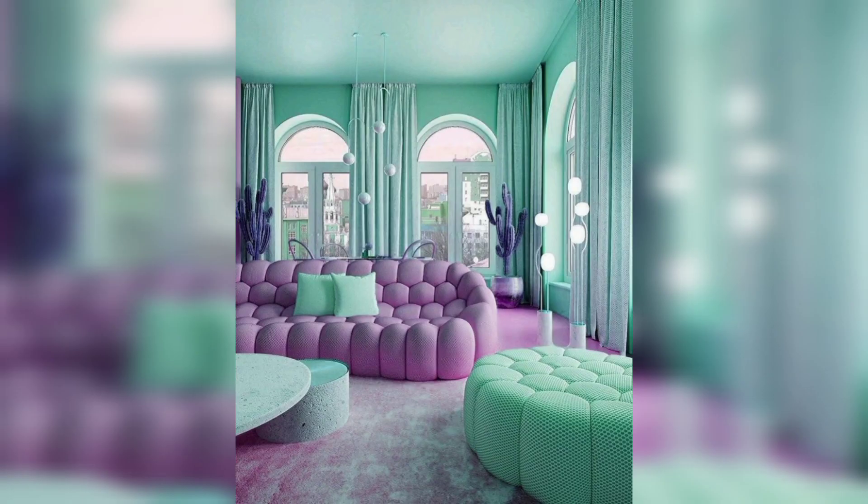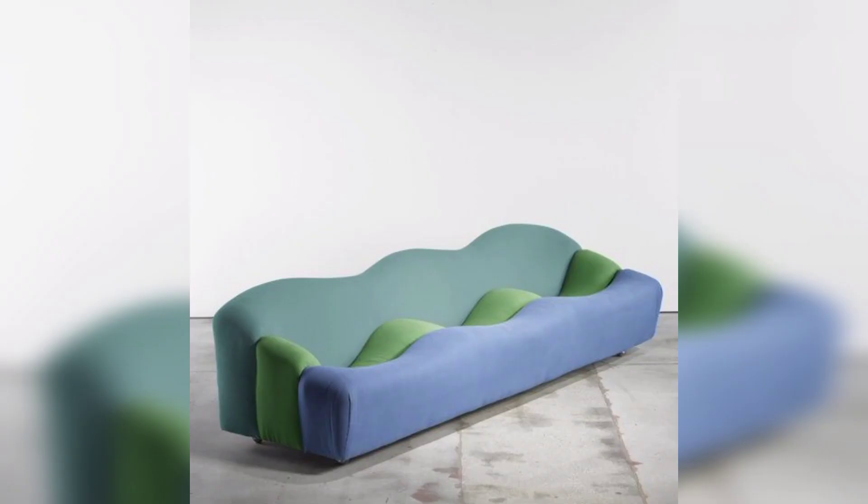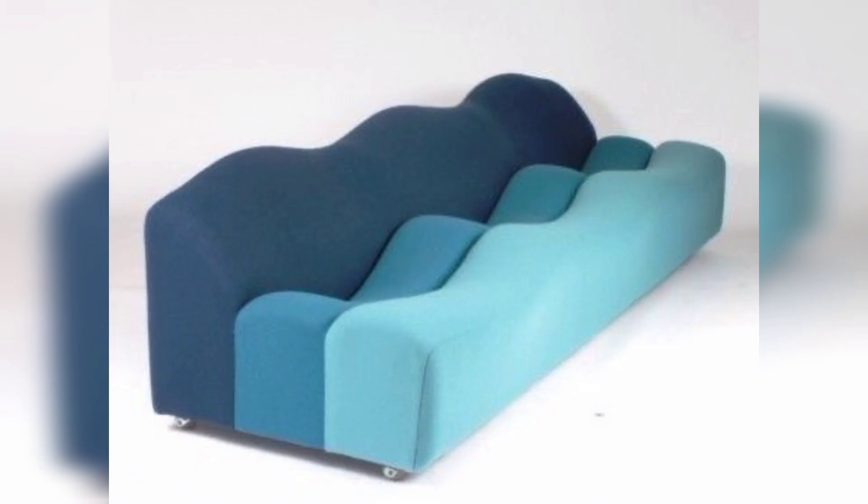Reclining sofas: for those who love to kick back and relax, a reclining sofa is a must-have. These sofas typically have a built-in recliner mechanism that allows you to lean back and put your feet up. Some designs even include features like built-in massage or heating functions for the ultimate in relaxation.